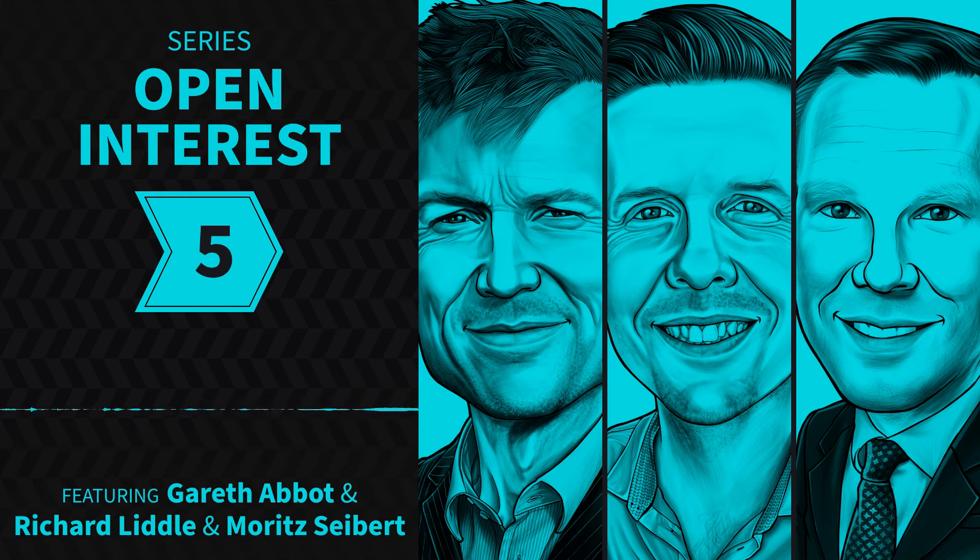Welcome to another episode in the Open Interest series on Top Traders Unplugged, hosted by Moritz Siebert. In life as well as in trading, maintaining a spirit of curiosity and open-mindedness is key, and this is precisely what the Open Interest series is all about. Join Moritz as he engages in candid conversations with seasoned professionals from around the globe to uncover their insights, successes and failures, offering a unique perspective on the investment landscape.